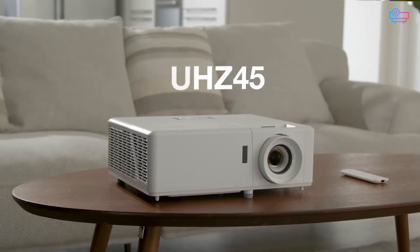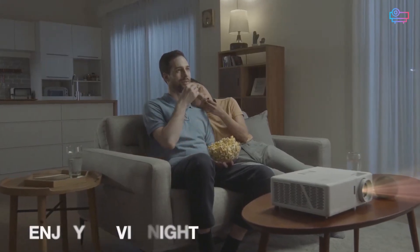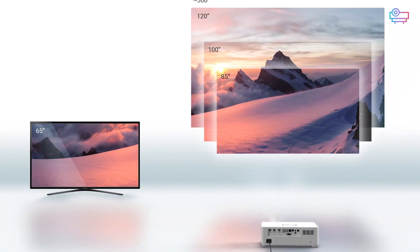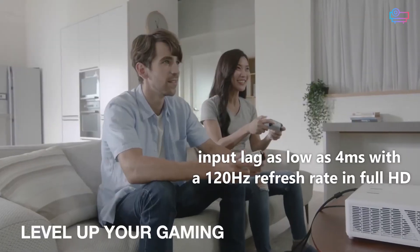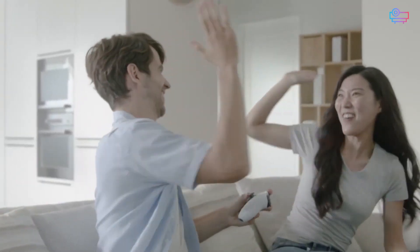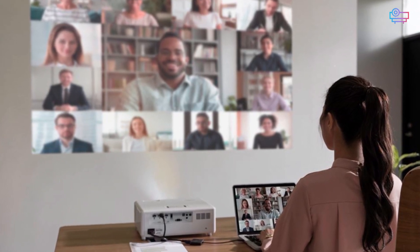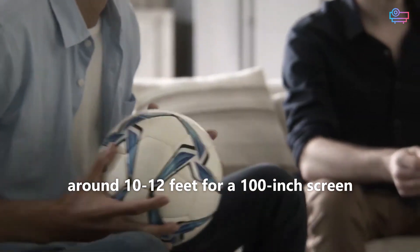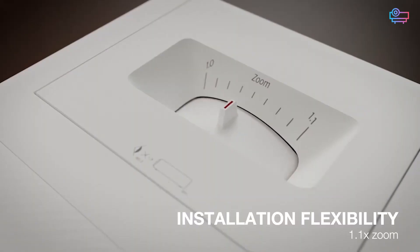The Optoma UHZ45 is the perfect projector for an all-purpose entertainment space. Its high lamp brightness means it doesn't need a dedicated home theater space, and you can leave the lights on and the windows uncovered without ruining the picture. You can also use it for just about any type of content — not only does it have a native 4K resolution, it also supports 3D content using any of the four common formats. It also has an input lag as low as 4ms with a 120Hz refresh rate in Full HD, so gamers won't need to worry about added lag. While it's flexible when it comes to content, the Optoma UHZ45 isn't quite as versatile when it comes to the physical space. It has a relatively long throw distance for a laser projector, needing around 10 to 12 feet for a 100-inch screen. The alignment features are basic, limited to a 4-corner adjustment and 1.1x zoom, so it can be tricky to set up in some spaces.